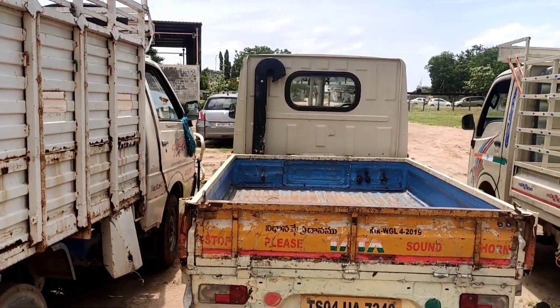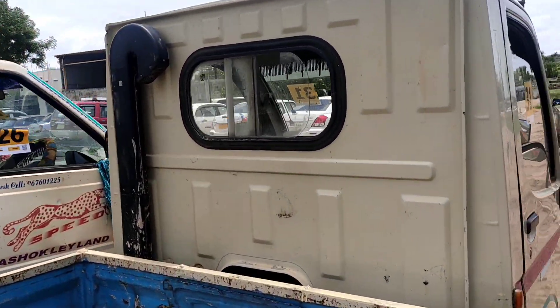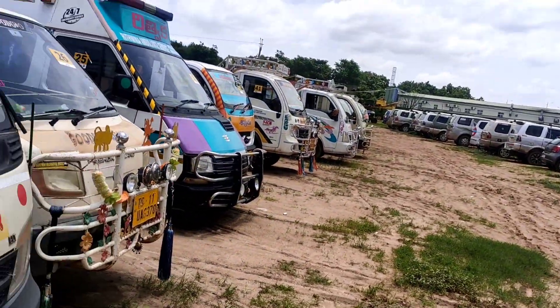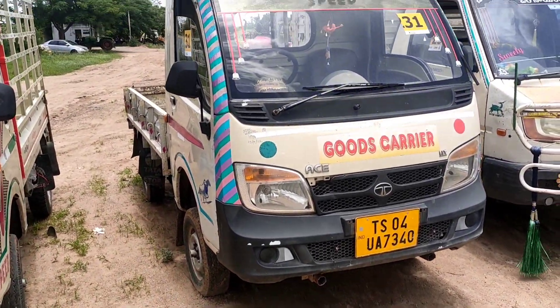This is the next model, Lot Number 31. This is the Tata S pickup vehicle. This vehicle is from 6th month 2020, and is sold for ₹1.5 to 2 lakhs.